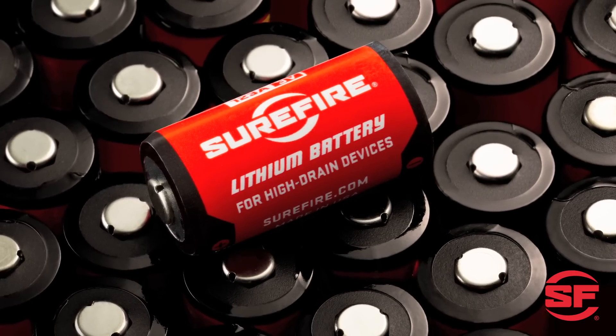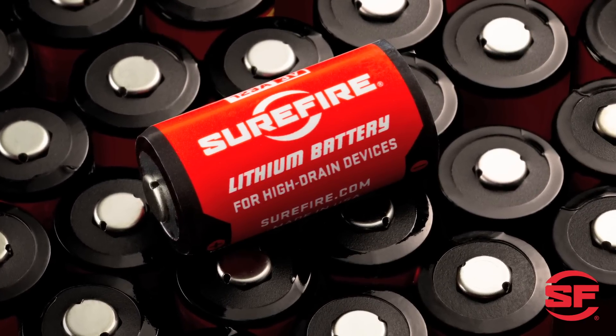Longer shelf life. Lithium batteries can retain up to 90 percent of their original power after 10 years of storage, making them a better choice for emergency preparedness. Alkalines deteriorate much more rapidly.